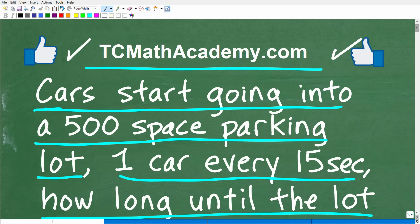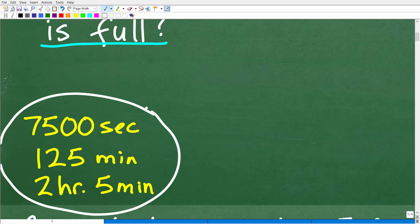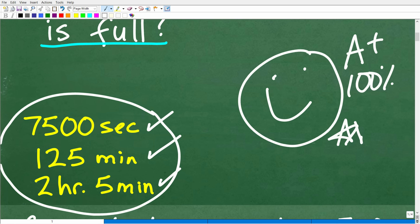So how long until this parking lot is filled up? Let's take a look at the answer. Any one of these answers would be just fine, because the problem didn't specify how many minutes, hours, or seconds. So if you came up with any of these answers, you would be correct. The first is 7,500 seconds, or 125 minutes, or 2 hours and 5 minutes. If you got any one of these answers, that is fantastic — we must celebrate with a happy face, a 100%, and multiple stars. You can brag to your friends and family that you are a certified expert in solving basic math word problems.